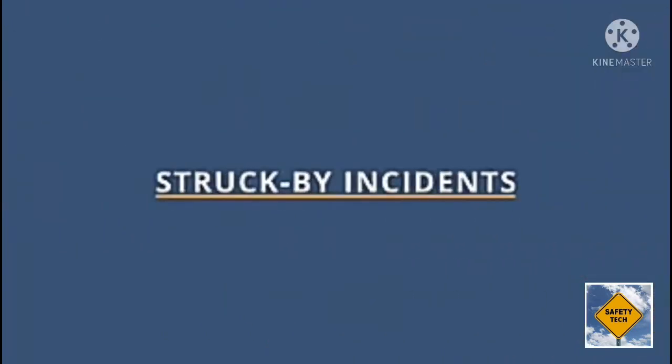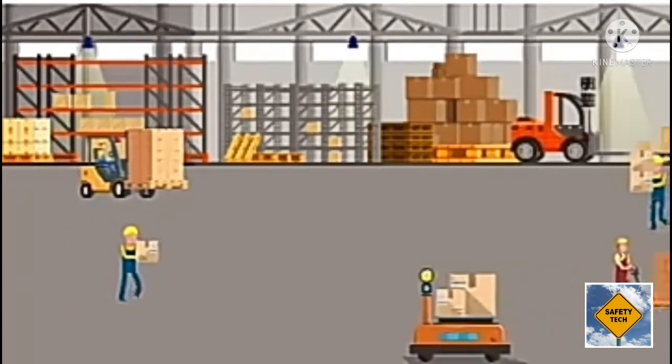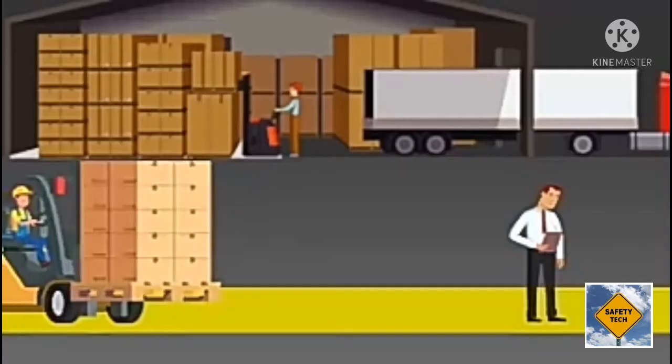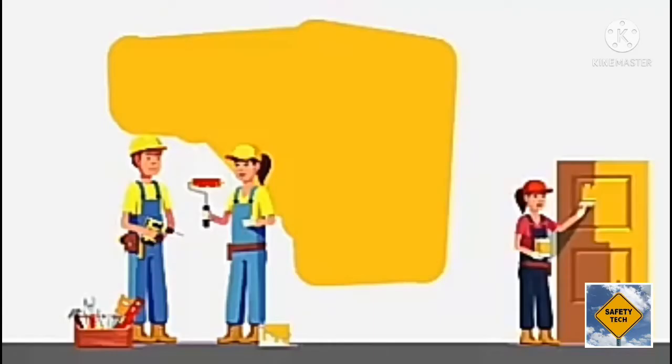Struck-by incidents are very common in many industries. These incidents occur when an individual is struck by a moving object. Some examples would include being struck by a forklift in a warehouse, or experiencing an injury due to a dropped object from an elevated surface.